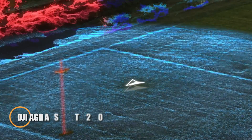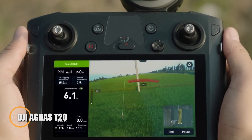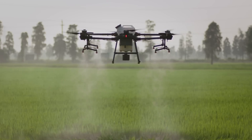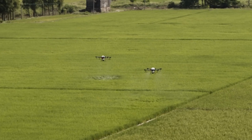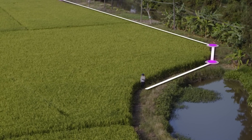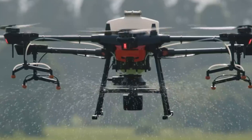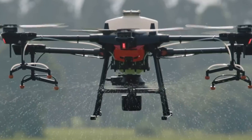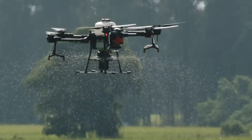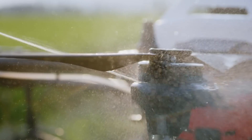The DJI Agras T20 is a rugged, RTK-enabled spraying drone built for extreme precision in modern farming. With a 20kg payload capacity and 8 high-volume nozzles, it achieves up to 6L per minute spray flow and creates a 7-meter effective spray swath with 20% more droplet uniformity than prior models. Its modular design allows quick tank and battery swaps, while swappable power packs enable extended operations with minimal downtime.